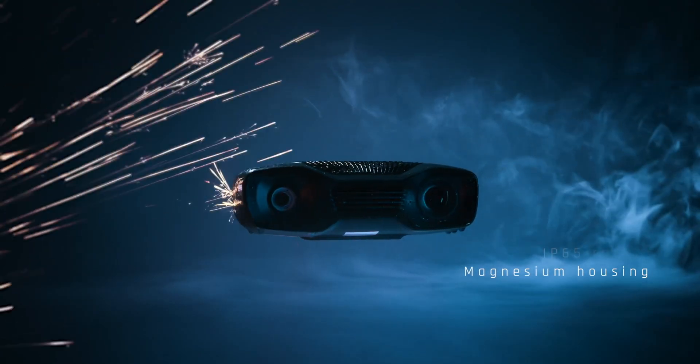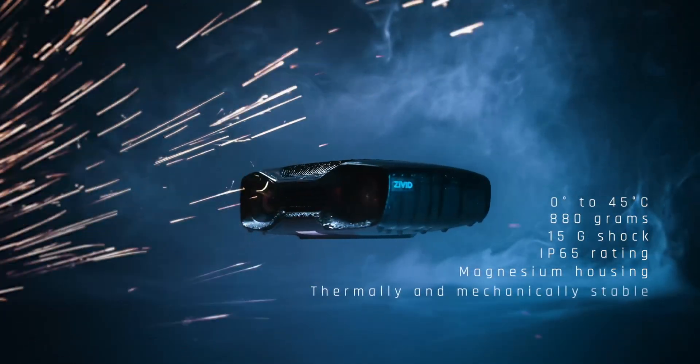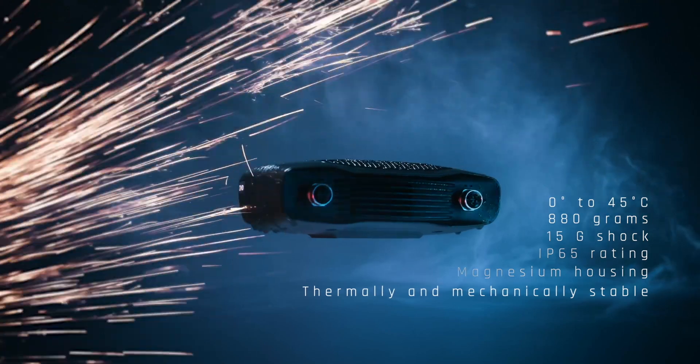In short, we have taken all the learnings from the Civit OnePlus product series and built this much smaller, better, and faster camera. It's a rugged industrial design which can withstand shock and vibration, and we built it from the bottom up to be thermally and mechanically stable. Rather than just talking about specifications, I want to demonstrate what those specifications actually mean for you as a customer.